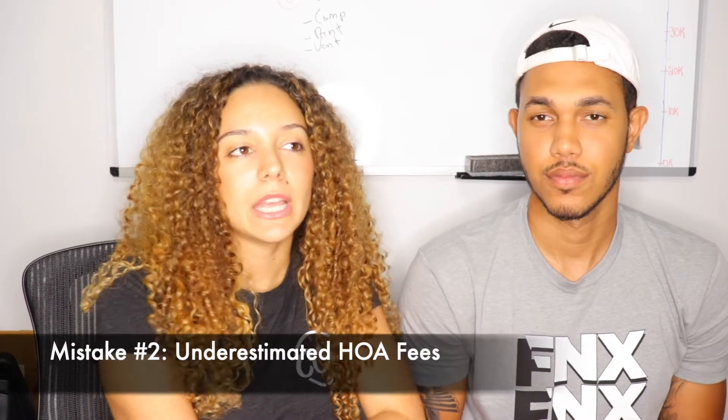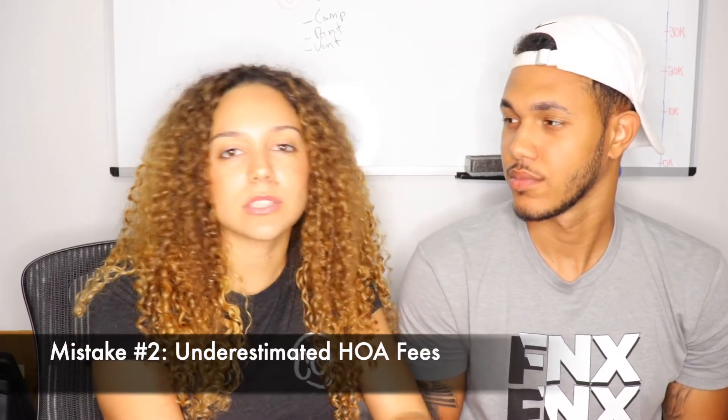The other issue we had was with the HOA. This was actually the first time we were buying an HOA-associated property, and we weren't really sure on what fees and how those things work. So when we were closing, I had additional costs that I didn't account for because of HOA fees. That was another bummer on my side.